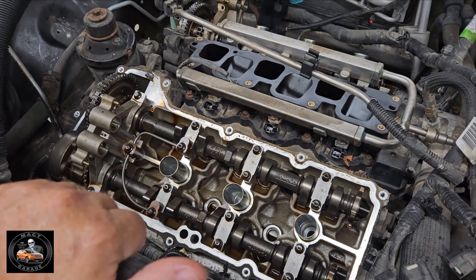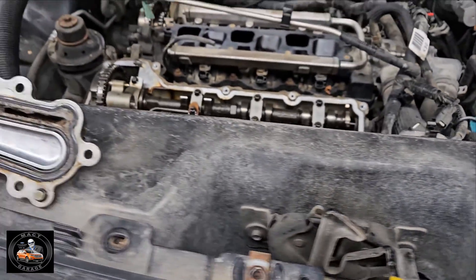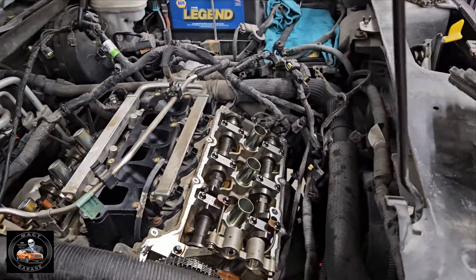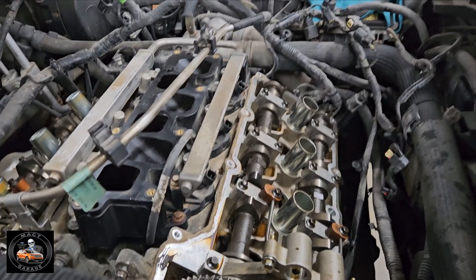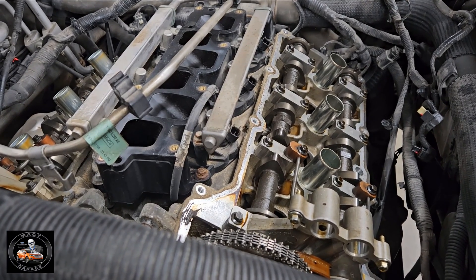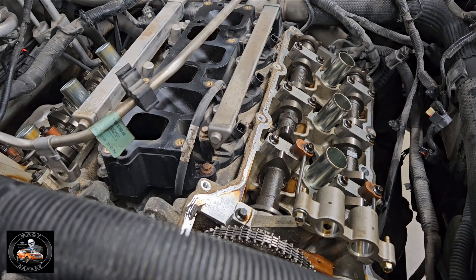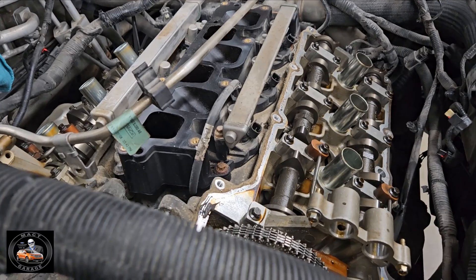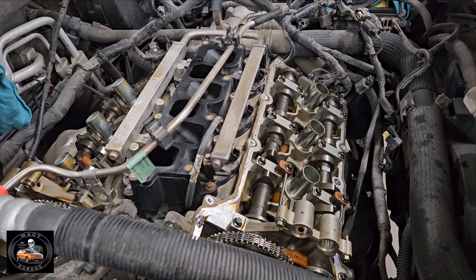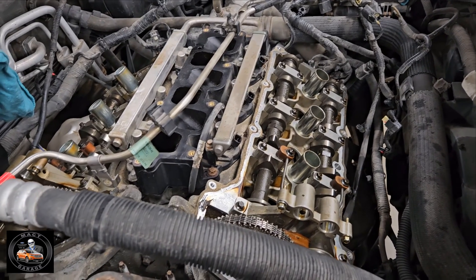That would cause bent valves. We don't know — we're not going to tear it apart. Jeff asked my opinion and I said interference engine, yeah, you're going to have to tear the head off just to have everything measured. Mano in the group said the same: interference engine, got to tear the head off. Then Jeff called in a buddy, a Ford mechanic who's worked on these for many years — old Nick — and he said, 'Yeah, sorry Jeff.' Three votes against Jeff.